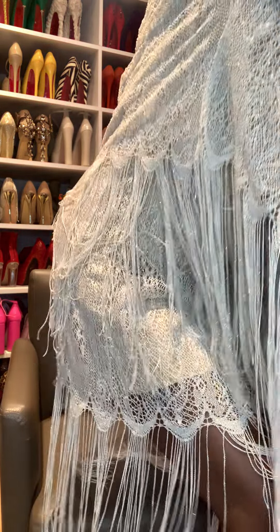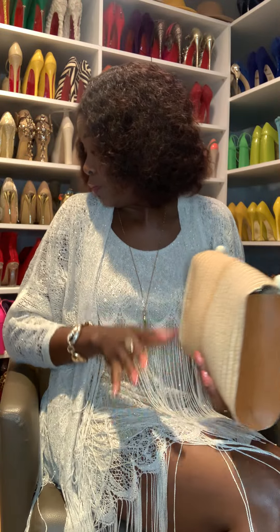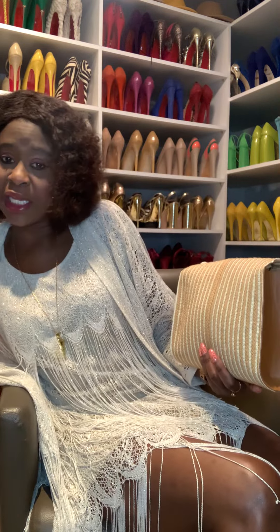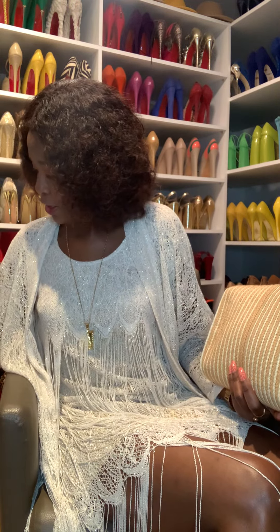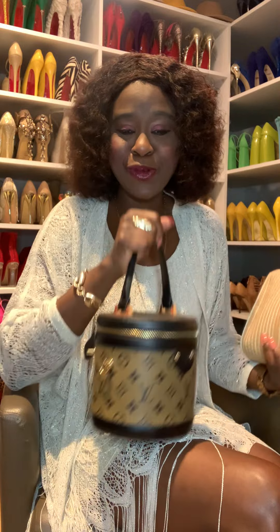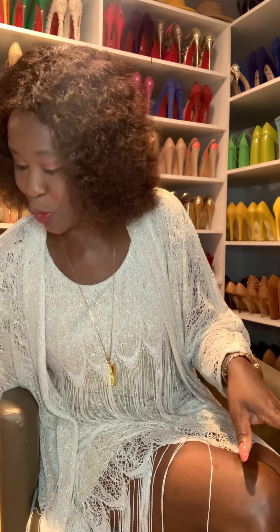For the handbag today I want to keep it simple. Should I use this one or this one? Choose, guys — one or two, which one would you prefer? I like the way this one looks. Let me stand up and show you both so we can pick which handbag we want.